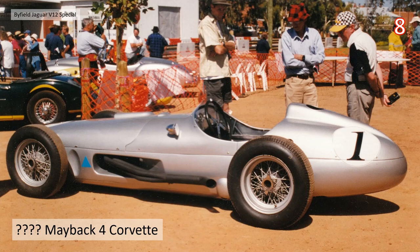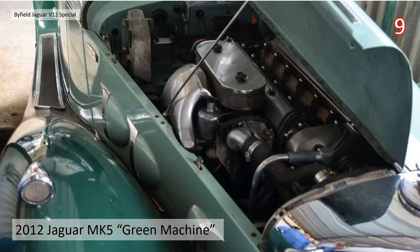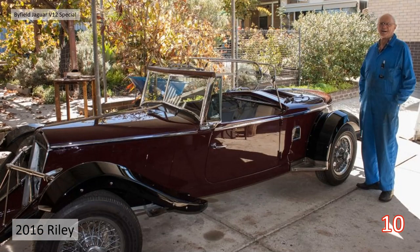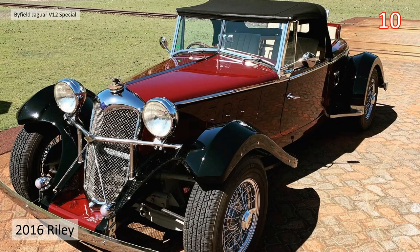It seems a lot of his car building was focused on racing — these aren't just works of art, they were practical race machines. He has a lot of experience building race cars in Australia. In 2012 there was the Jaguar Mark 5, or the Green Machine, one of his more favorite cars, with a straight-six engine. Then in 2016 there was his Riley — very classic style with amazing chrome and lovely quality.